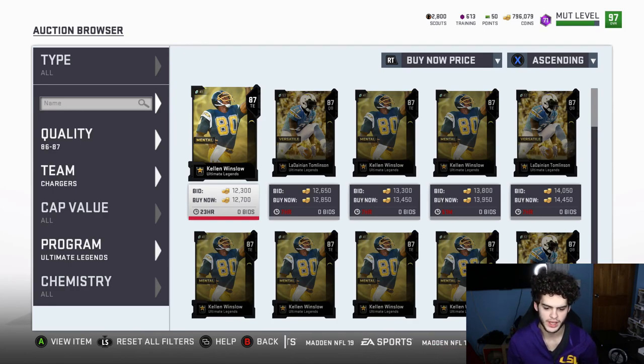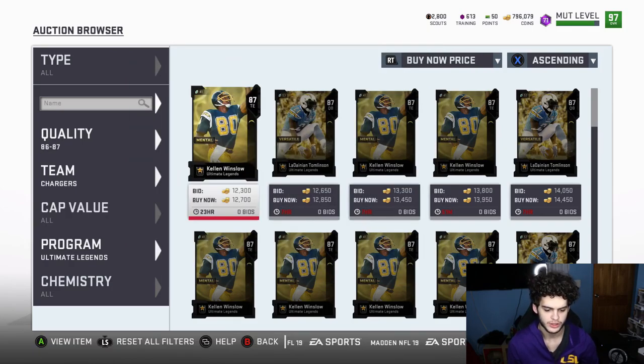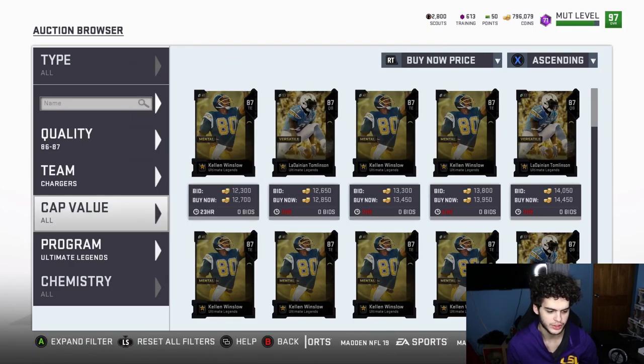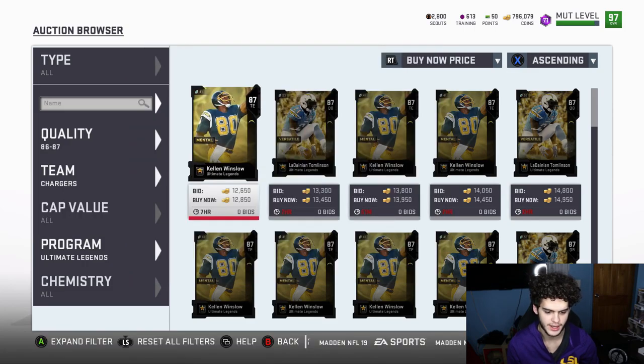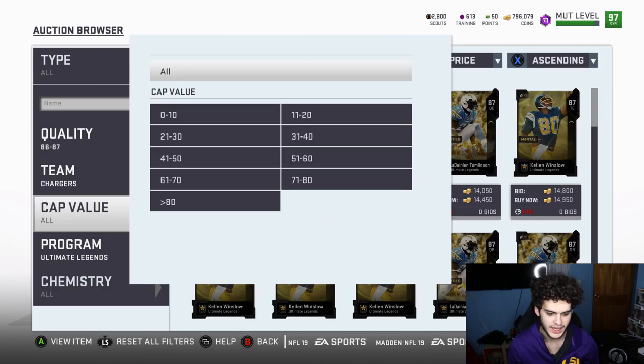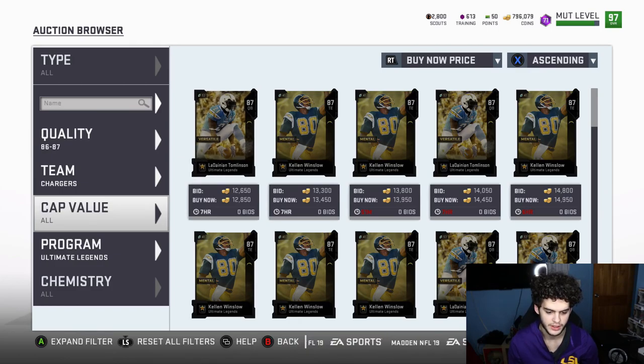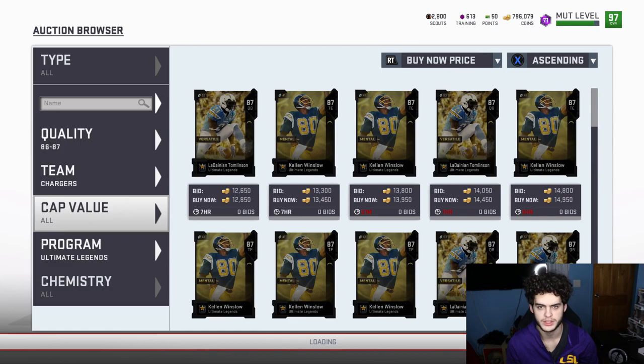I recommend sorting by Kellen and Ladaning because they are the newest ones, but any of them will work. If you put the Chargers Ultimate Legends 86 and 87 and you refresh, these go for about base 13k. So if you can get them for like 8k and resell them, you make about 3k a piece. In about an hour you probably make like 50k doing this.